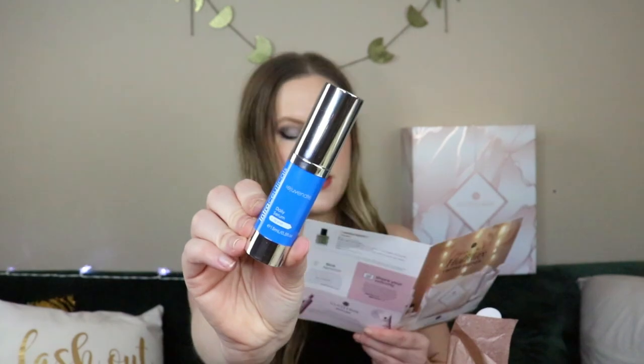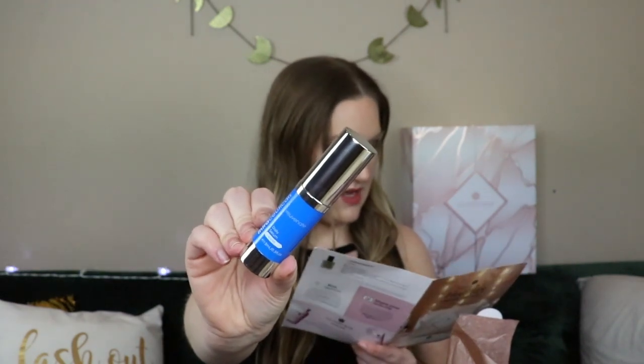Next is skincare — the Intraceuticals Rejuvenate Daily Serum. My skin can use some revival! This deluxe mini is 15ml, which is half a full size. The full size retails for $149, so the mini is valued at $74.50. It dramatically improves skin texture, radiance, and vitality with anti-aging ingredients. I can see sodium hyaluronate and squalane in there — I do like squalane. That is very expensive!